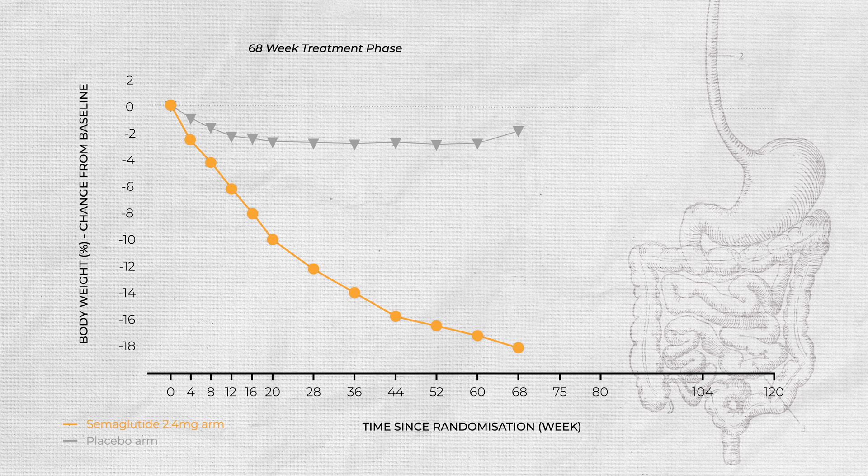On average, participants lost 17.3% of their body weight. But when they stopped, in the year following cessation they regained about two-thirds of the lost weight — going from a 17.3% loss down to just 5.6%. Their improvements in blood pressure and blood sugar also tended to revert towards baseline levels after stopping.